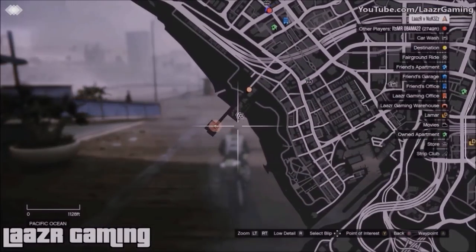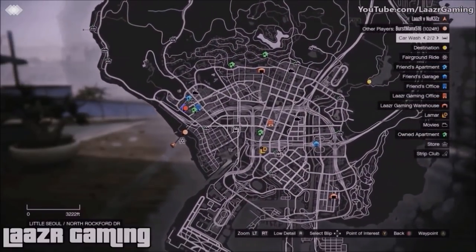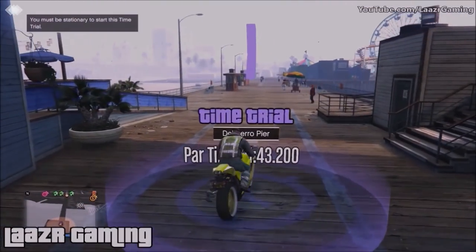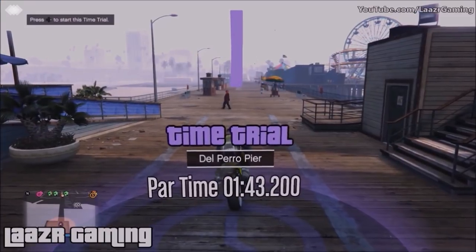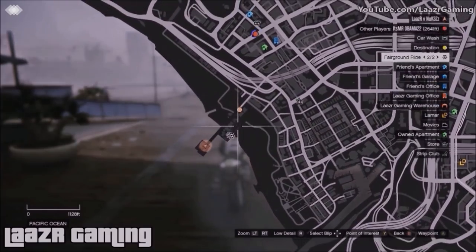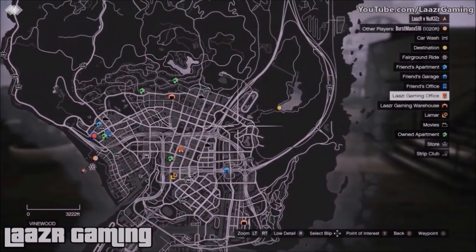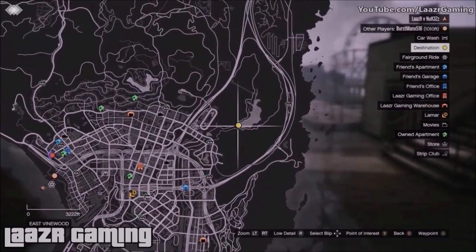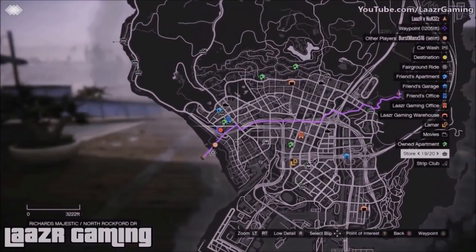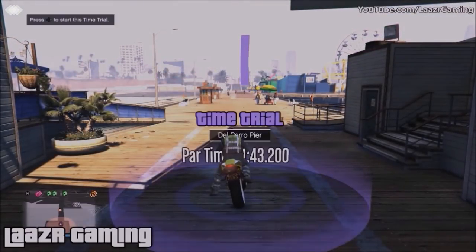Coming in for the very first money making method: completing this week's brand new time trial, which will earn you a very nice $50,000 in just a couple of minutes. If you own one of the jet-fueled cars like the Vigilante, the Scramjet, or any of the new super fast motorbikes like the Shotaro, the Deathbike, or the Hakuchou Drag, you can easily complete it. But for those who can't afford those, I'll show you how to beat it on the Bati 801, which only costs around $17,000.